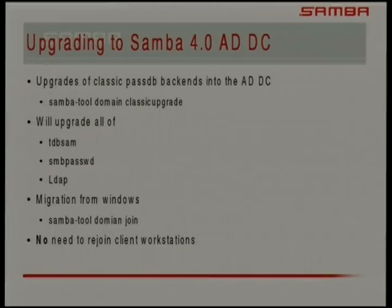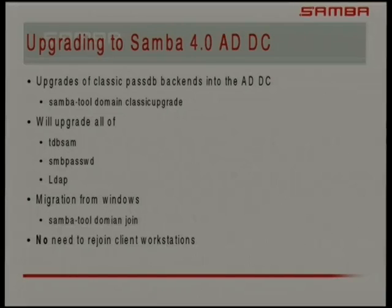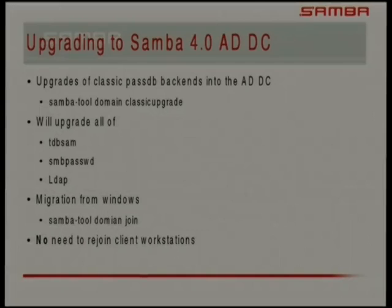Upgrading to the Samba 4 DC — that's where the real meat of the work I've been doing is. If you've got a Samba 3 domain, we're calling them classic domains. The 'samba-tool domain classicupgrade' command upgrades your Samba 3.x domain. Samba 4 still contains all the old code for being an NT4-like domain controller and you can upgrade later if you're not ready. This will transform from an NT4-like domain to a Samba 4 Active Directory domain, upgrading TDBSAM databases, SMB passwords, and LDAP backends — all scripted.